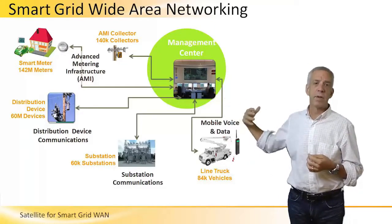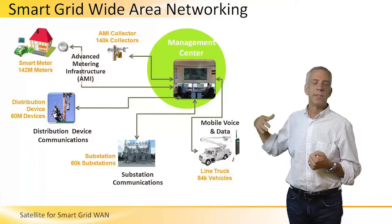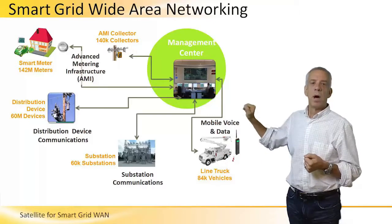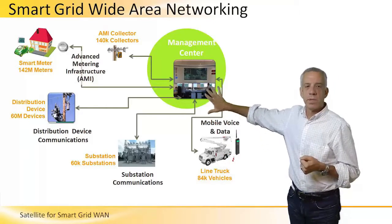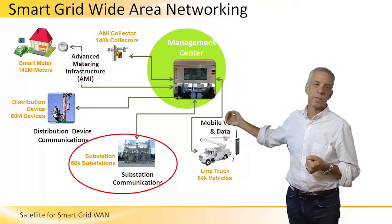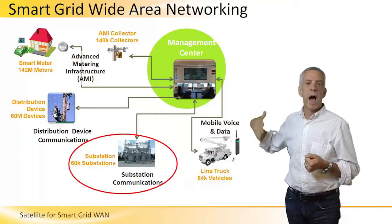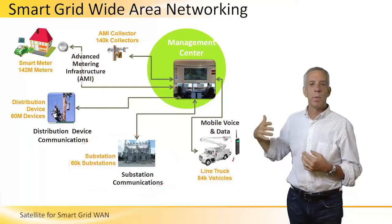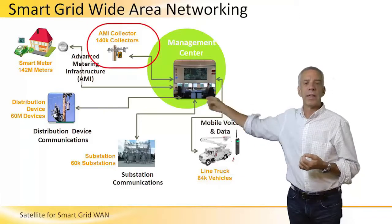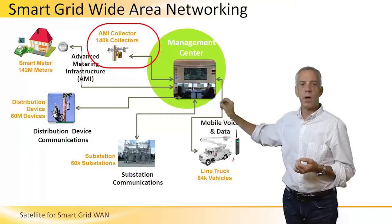This obviously creates opportunities for satellite to provide connectivity solutions. Some of the obvious areas are at the substation, where there's a relatively higher amount of data requirement, as well as in the collectors which are collecting the smart meter information from the homes.